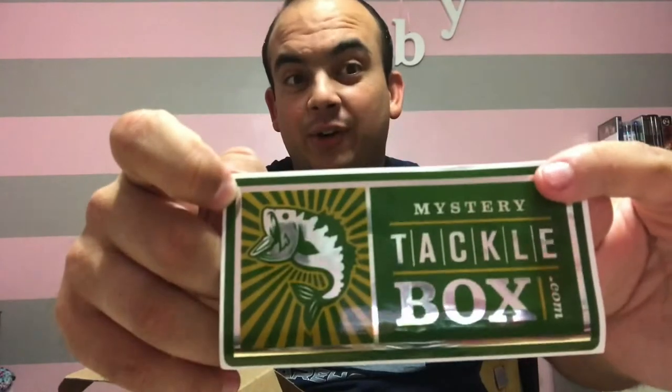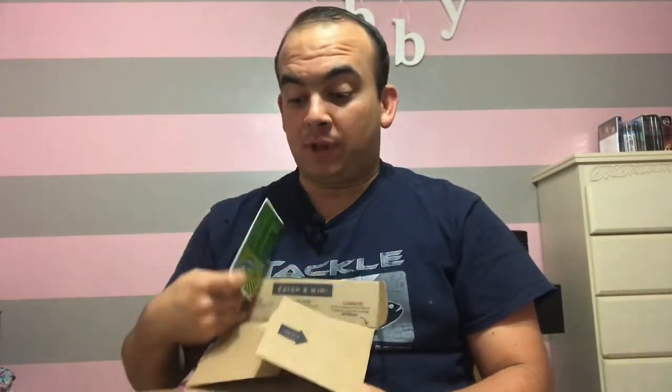And the most important part of the box — the Lucky Tackle Box sticker! That's what came in this month's box, along with a Dibble magazine that gives you little tips and pointers on how to fish different areas. I don't really use it too much, but it's a nice little addition.